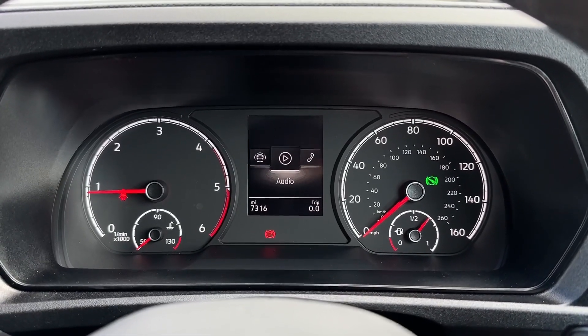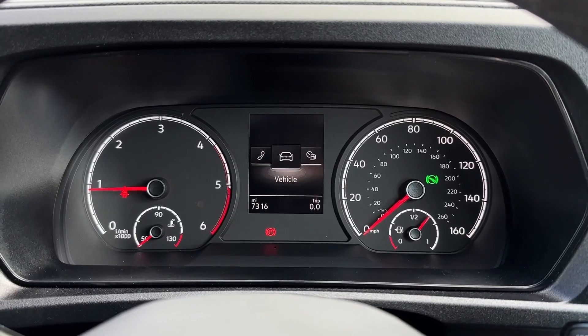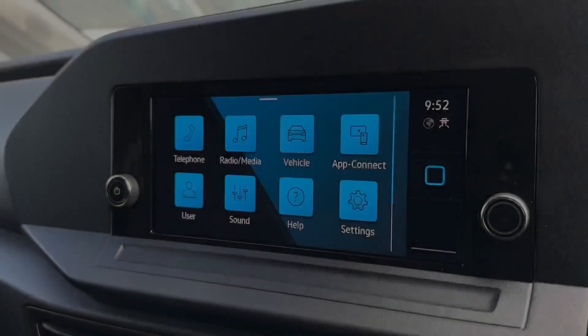Taking a look at the digital cockpit, you can flick through the assist systems, audio, telephone connectivity, vehicle status and driving data.